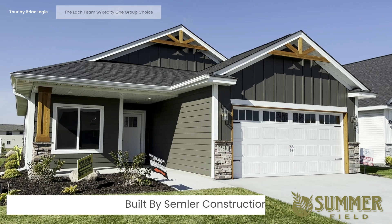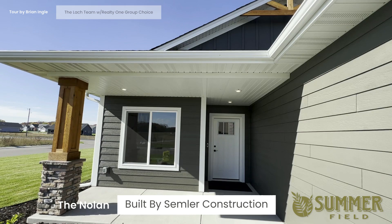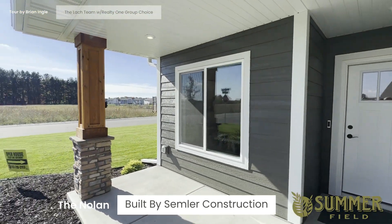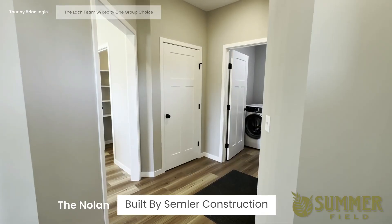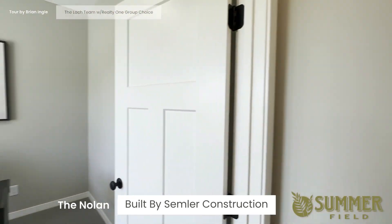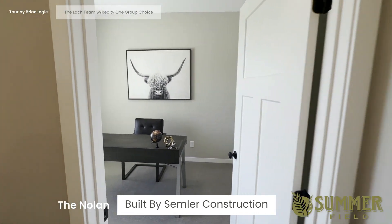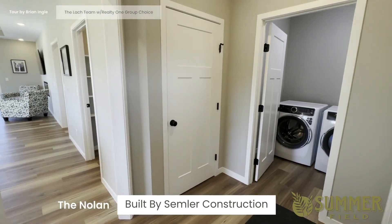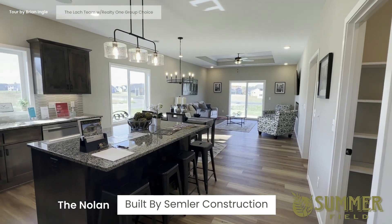Here is the front elevation of the Nolan by Semler Construction, and here is the front porch. As you enter the Nolan, you're greeted with a more traditional foyer. It has a flex room right off the front — could be an office, playroom, or even a bedroom if needed. There's also laundry in the garage, and then the kitchen, dining room, and living room.